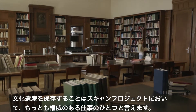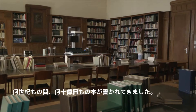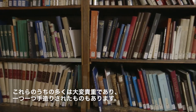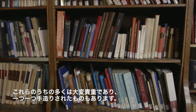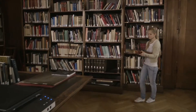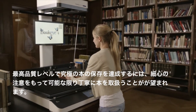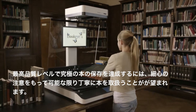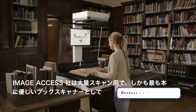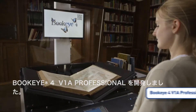Preserving cultural heritage is one of the most prestigious tasks for a scanning project. More than a billion books have been written over the centuries, many of which are extremely rare or were even made individually by hand. The finest books deserve the highest quality scanner and the most cautious, gentle treatment possible. To accomplish optimum preservation at the highest quality level, ImageAccess has developed the Buckeye 4V1A Professional, the most book-friendly production scanner ever.